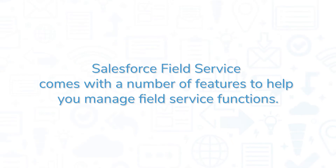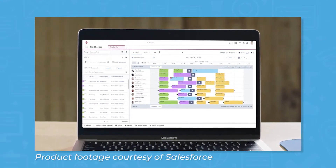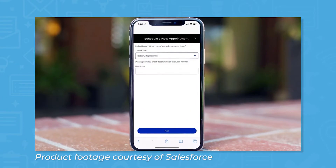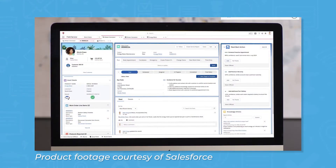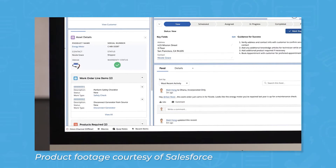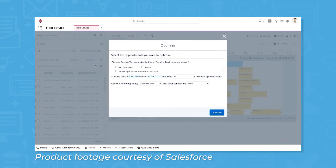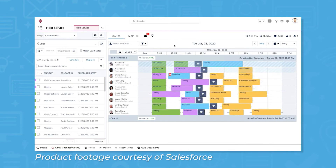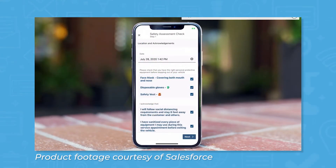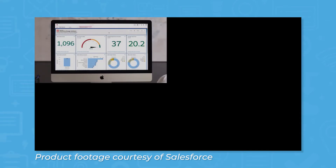Salesforce Field Service comes with a number of features to help you manage field service functions. For dispatchers, it comes with automated scheduling and dispatching tools to save time and increase efficiency. When the office receives a work order, CSRs can opt for Salesforce Field Service to schedule jobs automatically based on technician availability, location, and any other parameters you apply. The auto-scheduling feature is dynamic, so it can adjust assignments in real-time based on changing conditions, like traffic jams. CSRs can also pull up a comprehensive customer record to see details like contracts, warranties, contact information, and suggested actions.